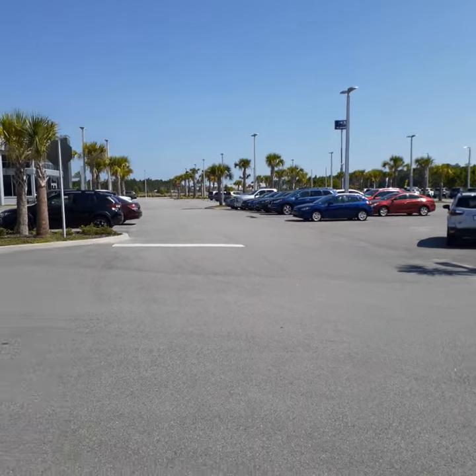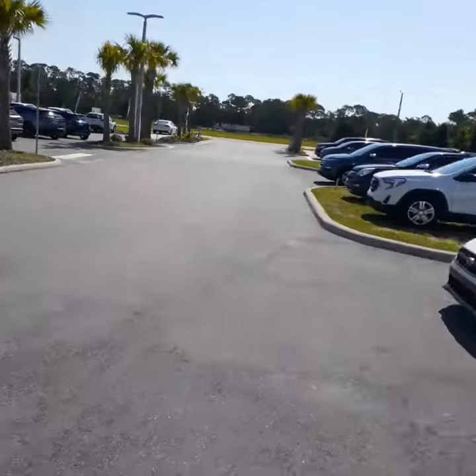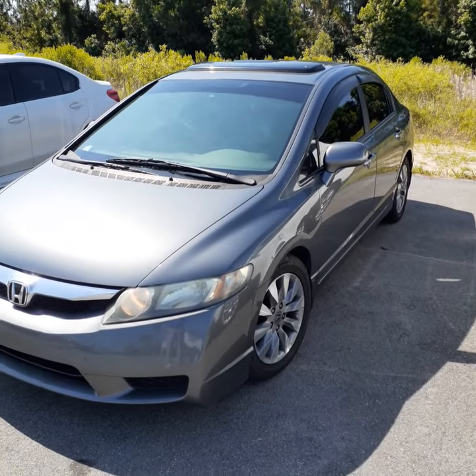Jerry, good morning. This is John with Subaru of Daytona and Richie Autos, located here on Tomoka Farms Road in Daytona Beach. You inquired about the 2011 Honda Civic, which just got traded in the other day.